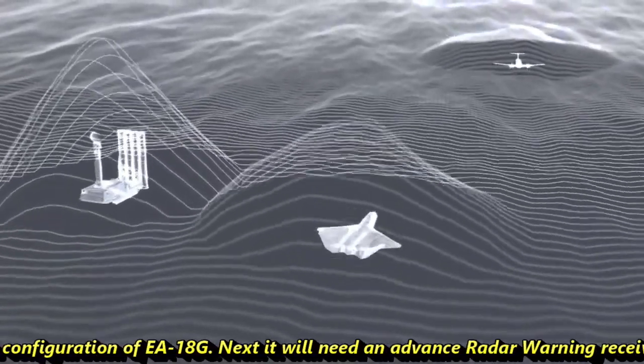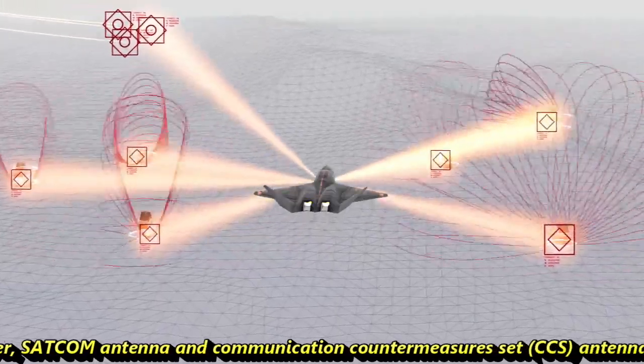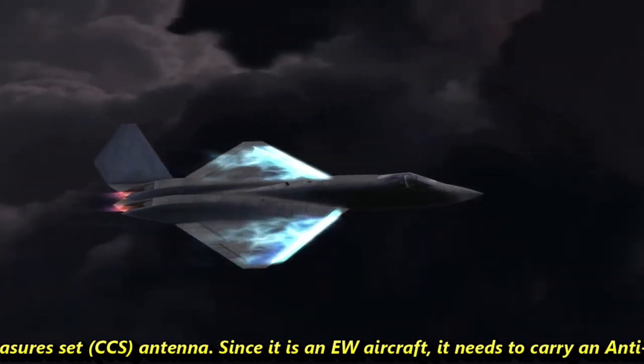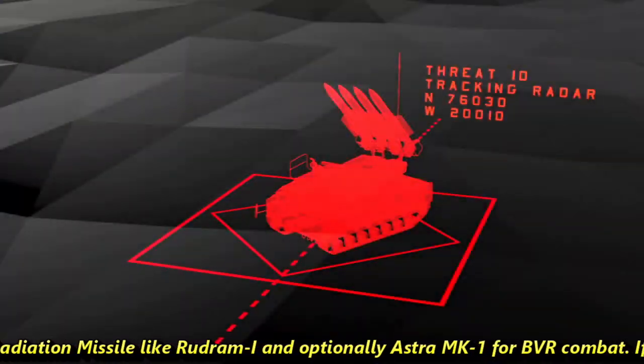Next, it will need an advanced radar warning receiver, a SATCOM antenna, and a communication countermeasure sets (CCS) antenna. Since it is an electronic warfare aircraft, it needs to carry an anti-radiation missile like Rudram-1 and optionally Astra MK-1 for beyond-visual-range combat.